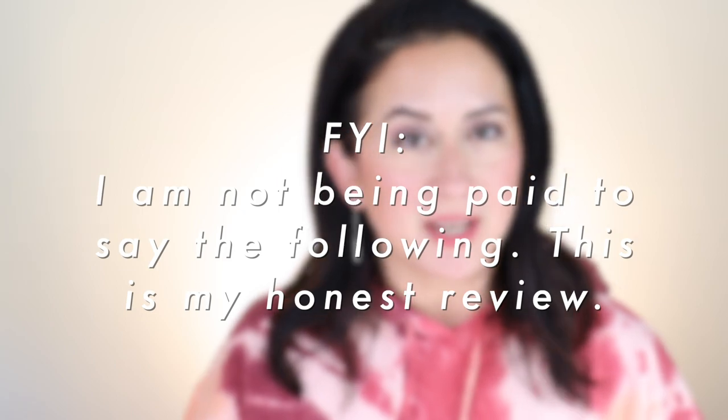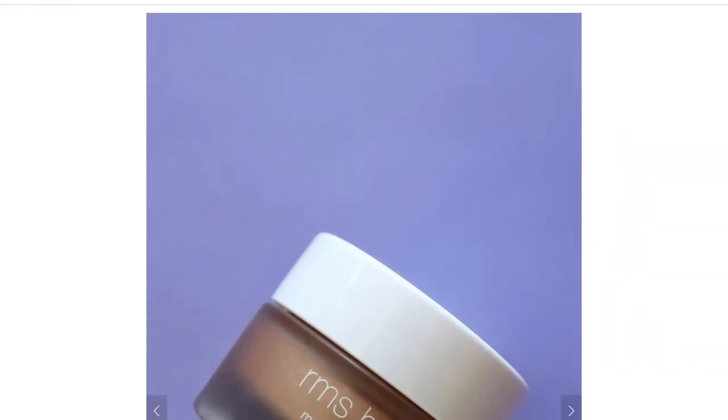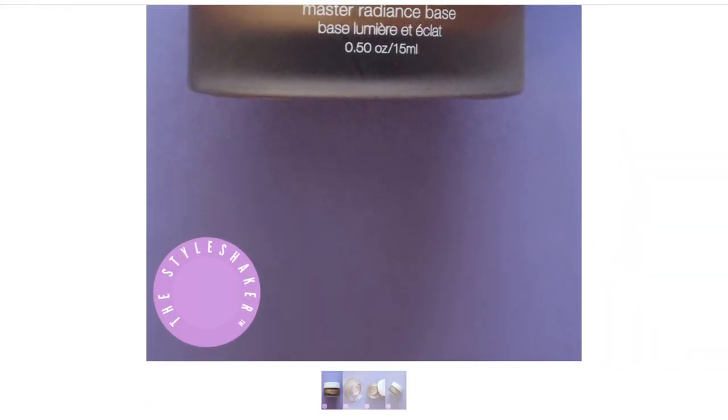I purchased this, so no one's paying me to say the following — you're getting my honest review. As always, if you enjoy getting my honest reviews, make sure you like this video and subscribe to the channel. I'm going to go quickly through the pros, the cons, give you a demo of the before and after, along with my final verdict and any other product recommendations if I have them. The full Style Shaker scorecard is linked below.